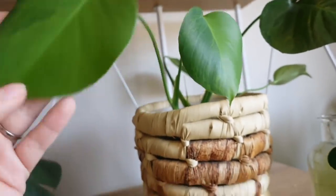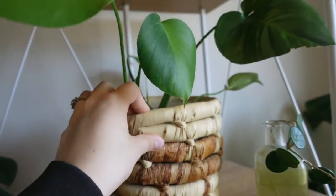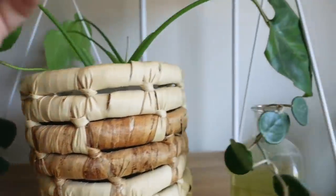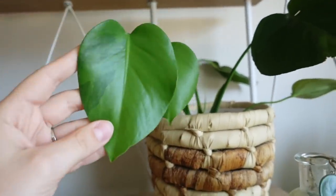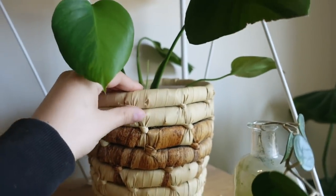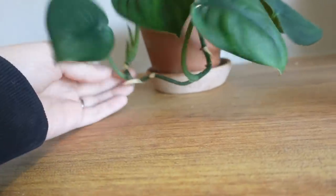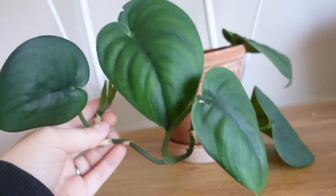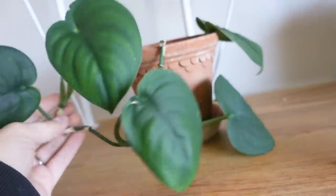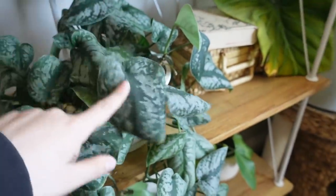My variegated monstera is doing really, really well — you can see the nice variegation on the newest leaf. It's growing pretty slowly considering the amount of light it gets, which is strange for monsteras. It may be because it doesn't get a ton of water, but these guys typically do well with a little drought. I'm really happy I decided to keep this one. I also have my jade and dapsus here, which is doing really, really well — that's actually a new leaf and it's a lot bigger than the last one.